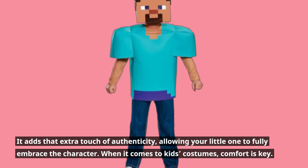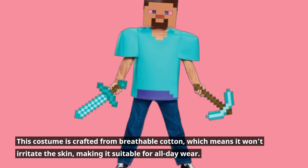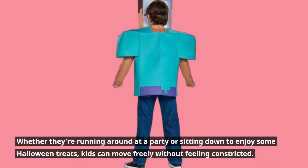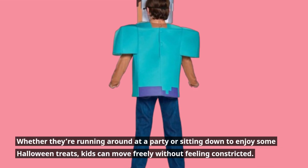When it comes to kids' costumes, comfort is key. This costume is crafted from breathable cotton, which means it won't irritate the skin, making it suitable for all-day wear. Whether they're running around at a party or sitting down to enjoy some Halloween treats, kids can move freely without feeling constricted.